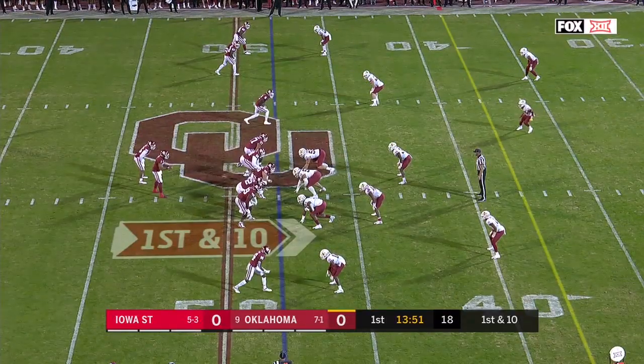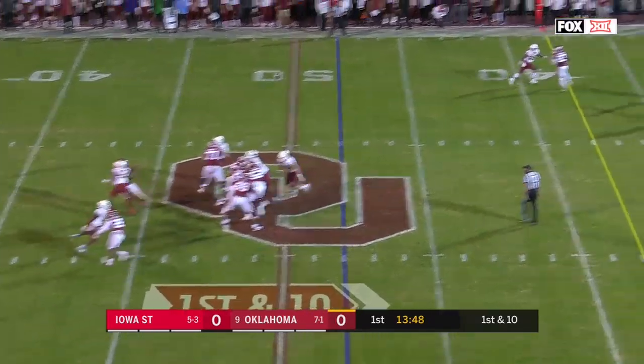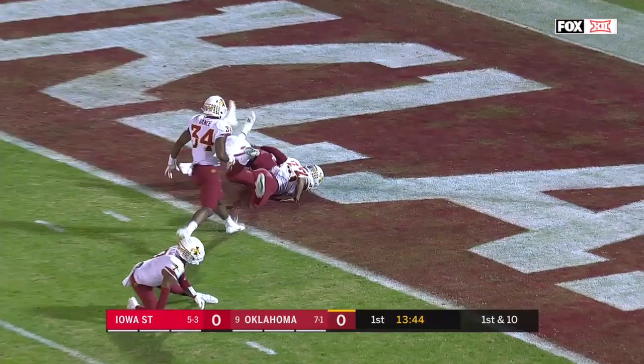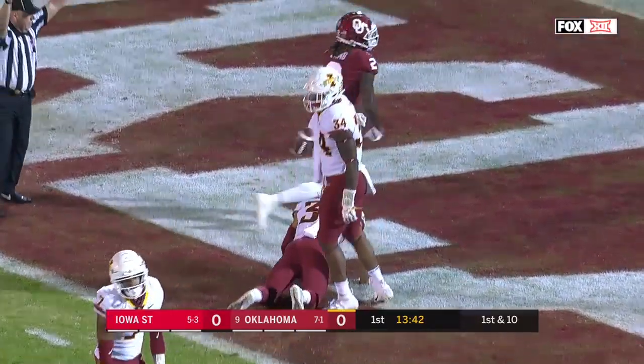They brought the run right at him. On the first pass play, Hurts lets it go right before he's hit. In coverage, Lamb goes up and gets it. Touchdown, Oklahoma.